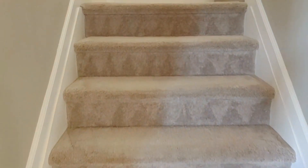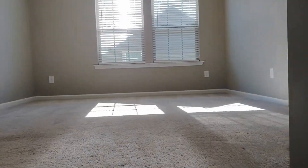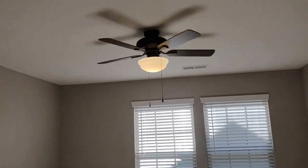When going up the stairs you will notice immaculate carpeting. And as you come up the stairs you enter directly into the bonus room. The bonus room features a ceiling fan.